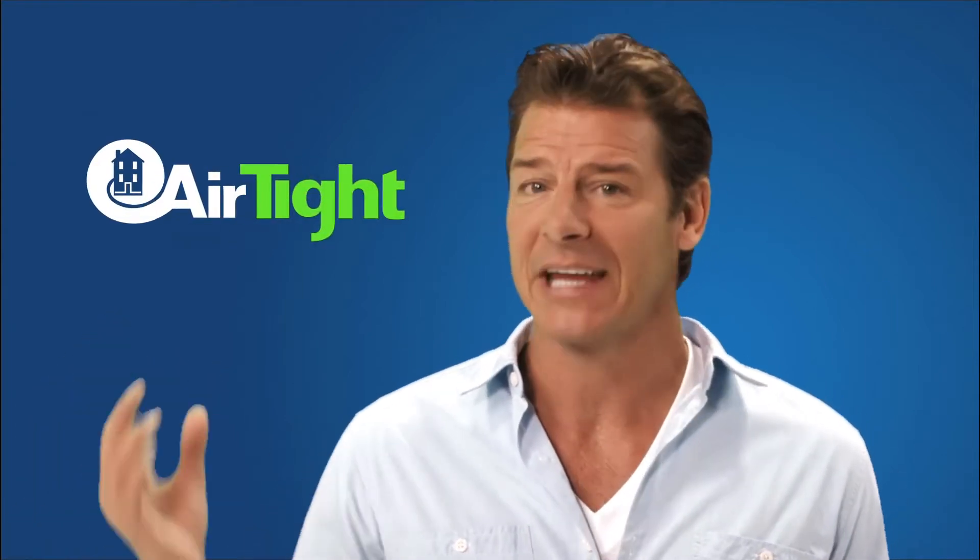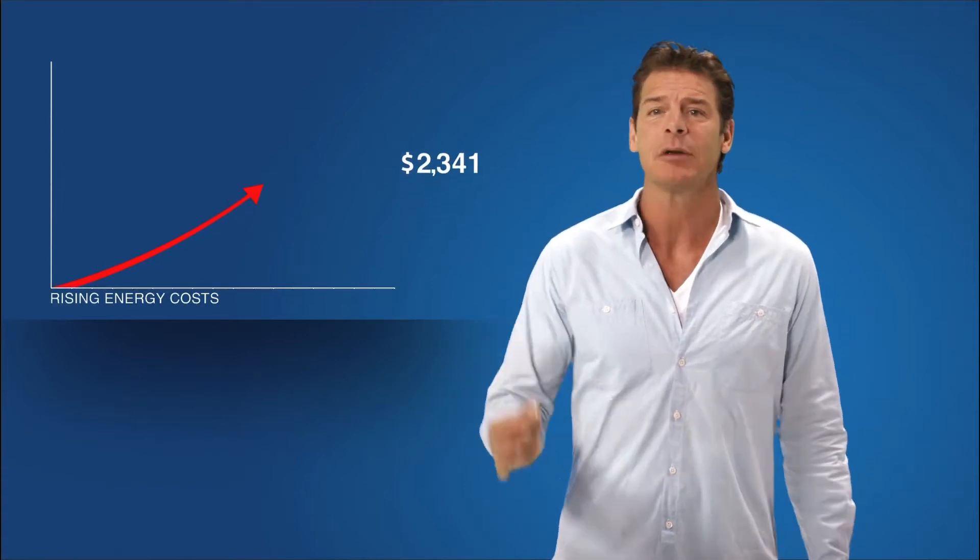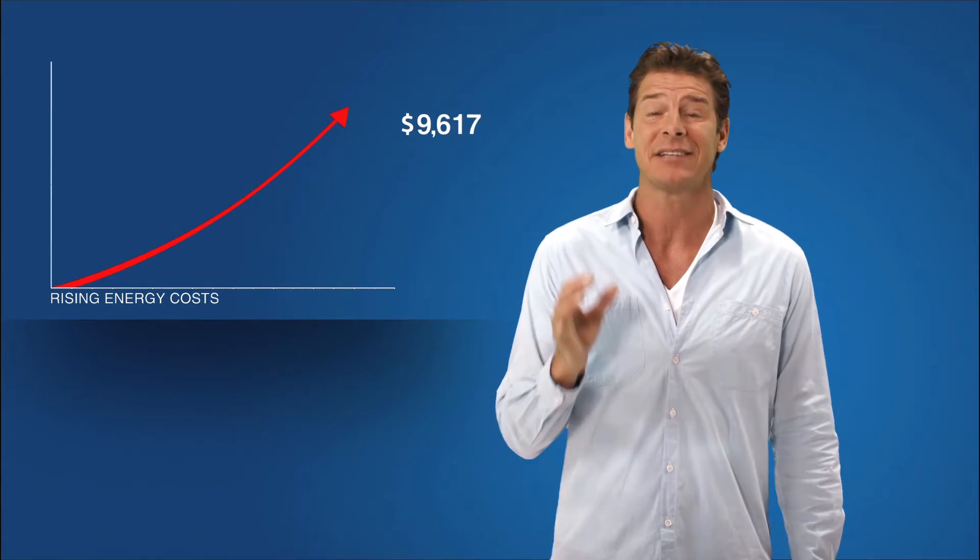Hi, I'm Ty Pennington. Multifamily properties are nothing more than a high concentration of single-family homes, and multifamily property owners face the same challenges as homeowners: rising energy costs. Property owners, like everyone else, are interested in reducing energy usage and saving money.